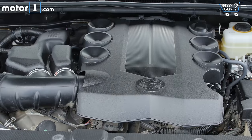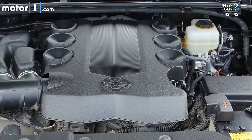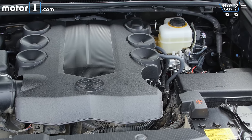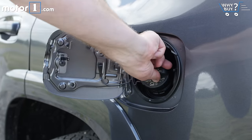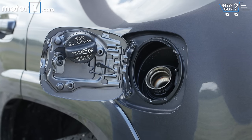The 4Runner TRD Off-Road is rated at 17 mpg city and 20 mpg highway, which is pretty dismal compared to competitors from Jeep, Nissan, and Ford. This old-school powerplant and five-speed automatic cost the Toyota at least a few mpg points compared to the newer, smaller, and more efficient V6s in rival SUVs.